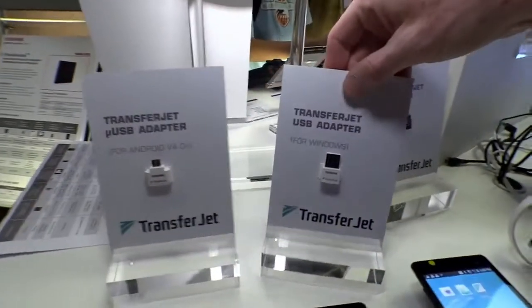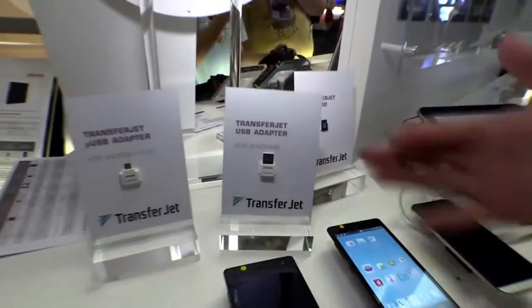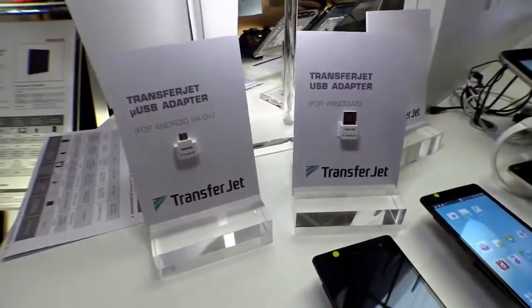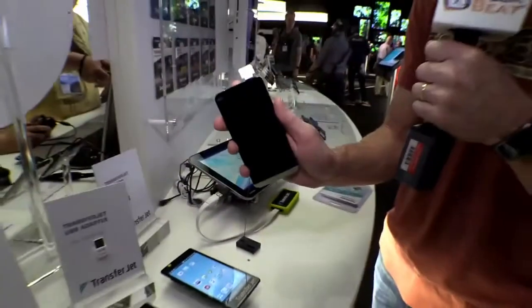Now let me tell you what it does because it's pretty cool. There are multiple pieces here, but here's the way to look at it. You've got one piece for a full-sized USB — this would go in, let's say, a laptop. And then you've got a micro USB adapter and that one would plug into, for example, a phone like this.